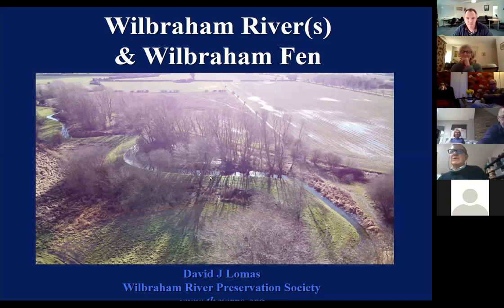This evening I'm going to talk about the Wilbraham River and a little bit about the Wilbraham Fen, on behalf of the Wilbraham River Preservation Society who've been trying to protect the river for the last 20 or so years.